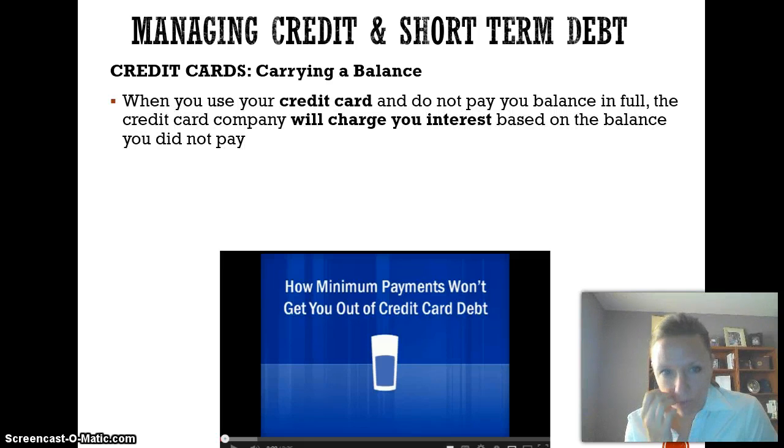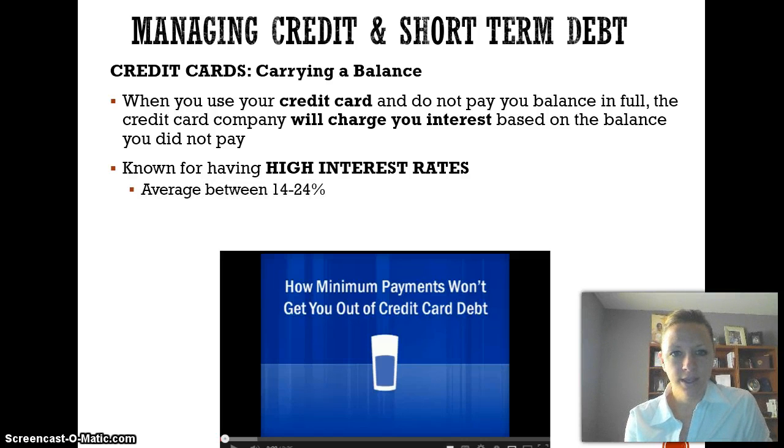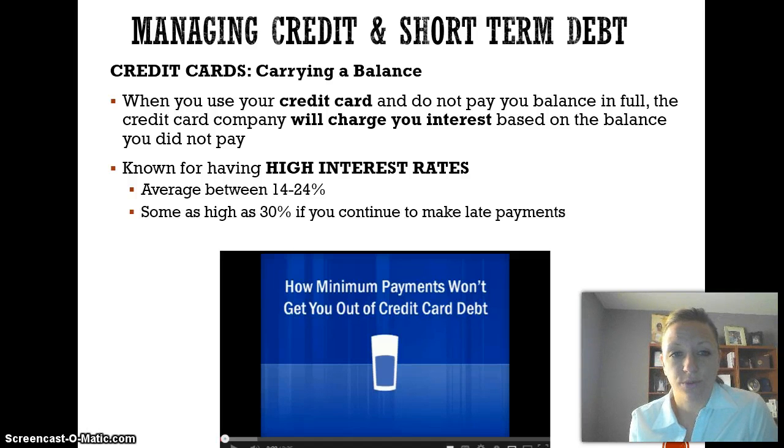Credit cards — carrying a balance. When you use your credit card and you do not pay your balance in full, the credit card company will charge you interest based on the balance that you did not pay. Credit cards are known for having very high interest rates. Interest rates are, on average, between 14 to 24 percent — some as high as 30 percent. If you continue to make late payments and carry a balance, they can shoot your interest rate up. That's all in the fine print. Credit card companies can also charge additional late fees.